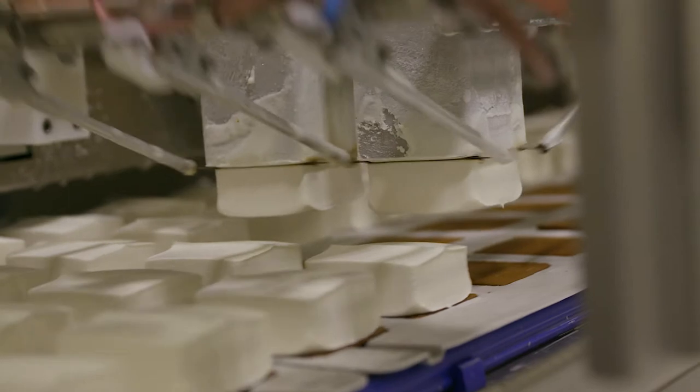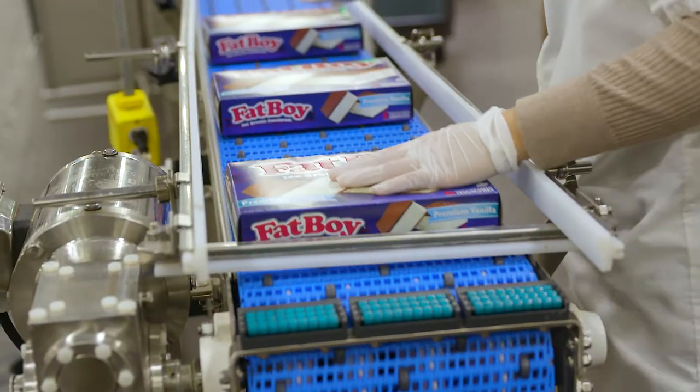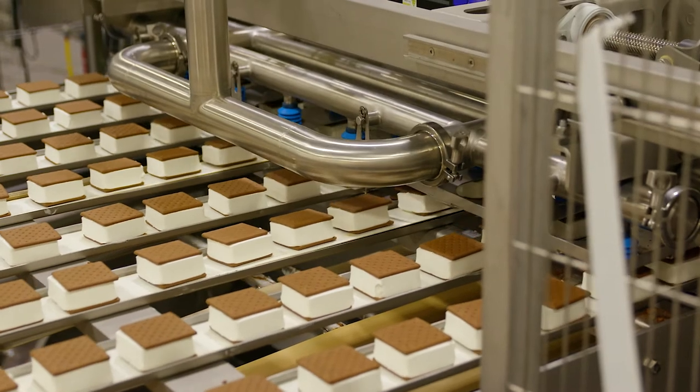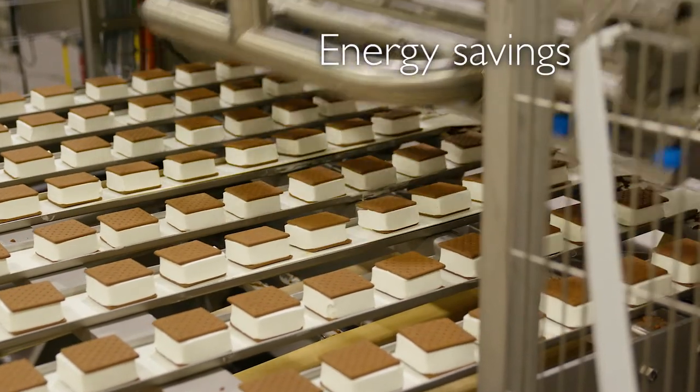So when Casper's Ice Cream, makers of the famous Fatboy, decided to expand their manufacturing facilities, they worked side-by-side with Rocky Mountain Power to find energy savings.